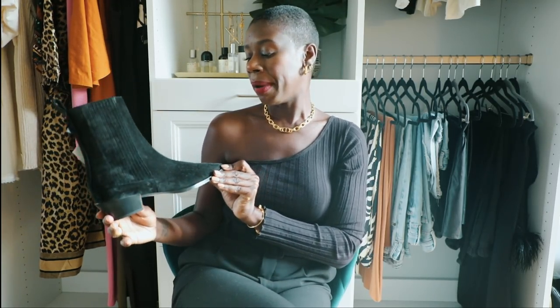Suede is a material you do have to be careful with — you're not going to want to wear these in the rain or snow. But for fall, and the fact that we don't get a lot of snow in the D.C. area, I see myself getting a lot of wear out of these. So Chelsea boots are the first pair of shoes I want you to keep in mind for fall. The next pair of shoes might be a little unexpected.